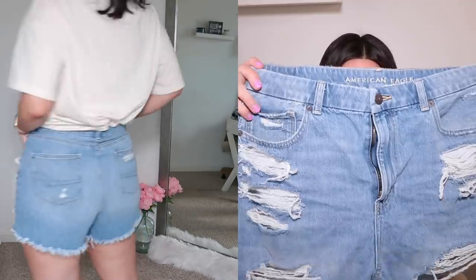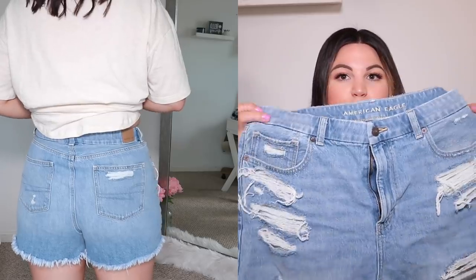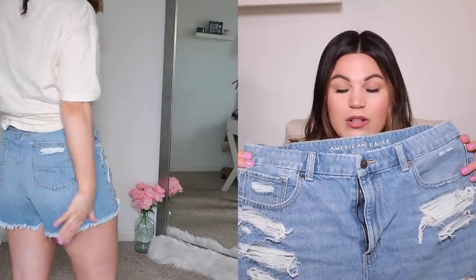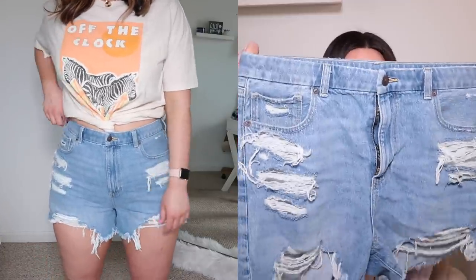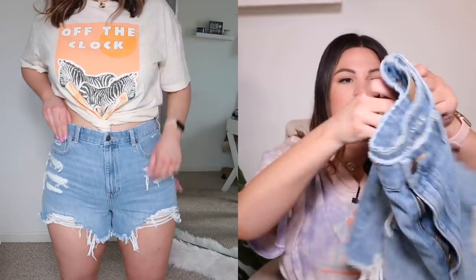These also fit nice and high-waisted. We have front and back pockets and these are super distressed. Now if you don't prefer a lot of distressing in your shorts or jeans you might want to stay away from the curvy line, because these only come in a couple of different washes and I'm pretty sure they are all super distressed. Personally I don't mind it. Like the paper bag ones, these are also longer in the back, shorter in the front, with additional space in the thigh area. I love these shorts — I've been wearing the denim ones so much. We've been going kayaking and I've been wearing those shorts every time because they're just so comfortable.